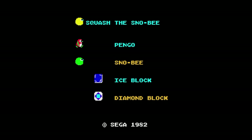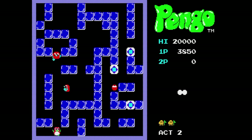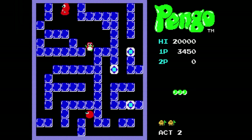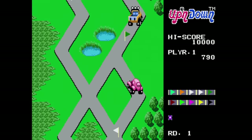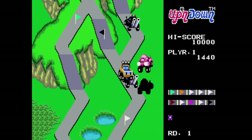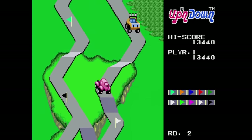Then there's Pango, where you're a penguin defeating enemies by shoving bricks into them — if you're not fast enough, more enemies keep generating. I couldn't get into this one very much. Next is Up and Down, where you pilot a car collecting different colored flags on a track. You can jump over enemies to kill them, but it's easy to jump off the track and die. I got a little enjoyment out of this one even though I totally suck at it.